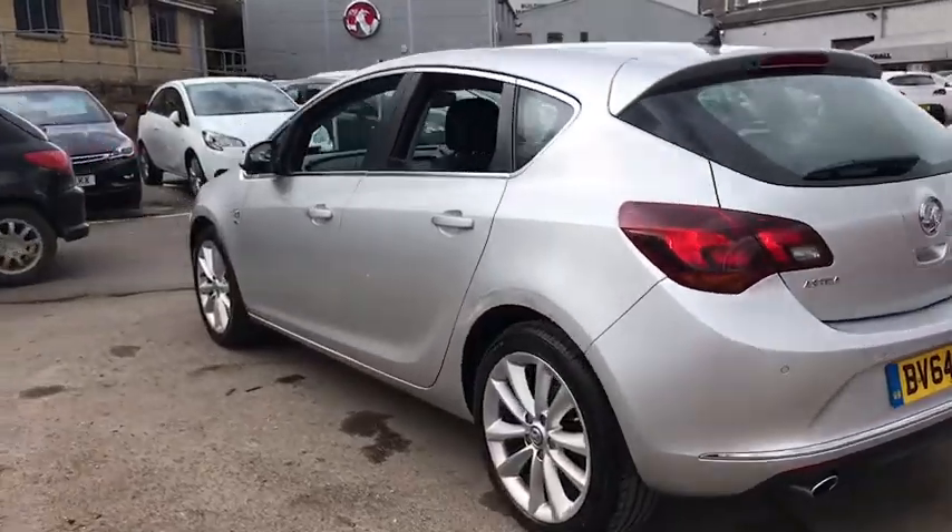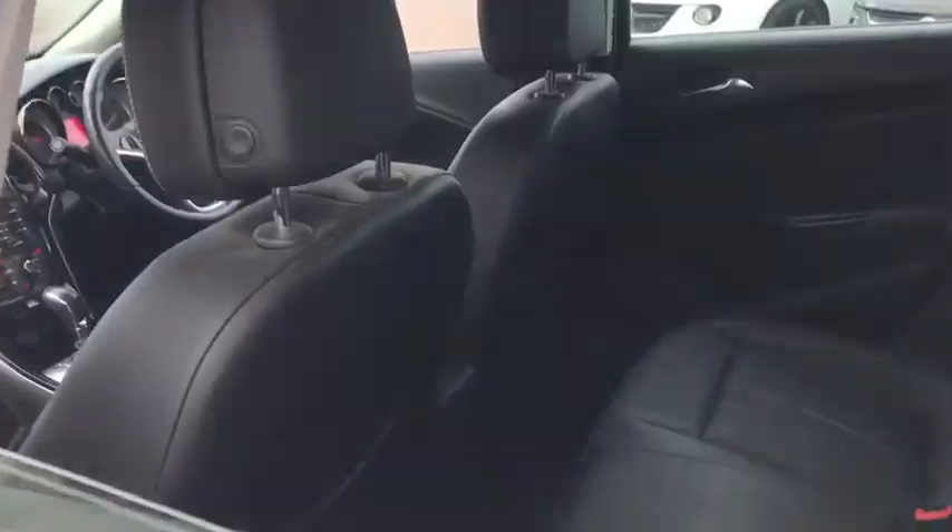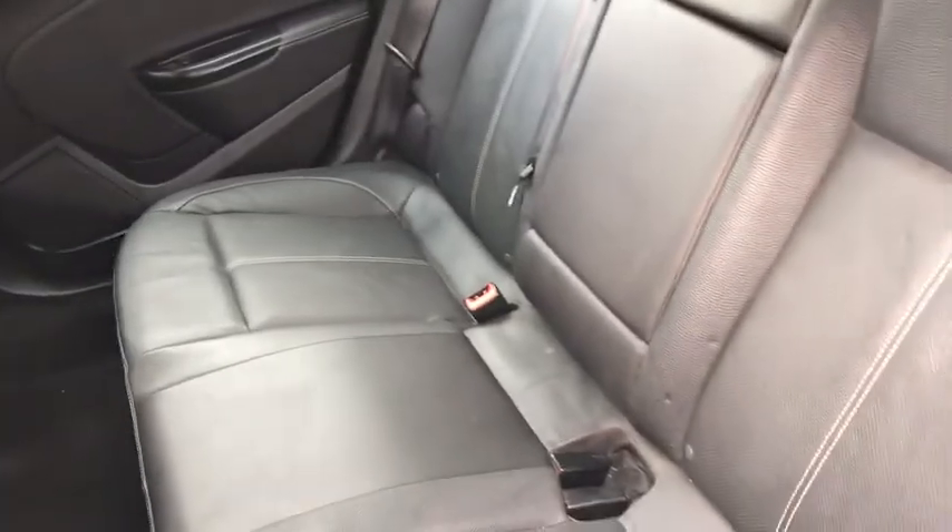As we move around to the back, we have three seats, plenty of legroom, and also child seat connections.